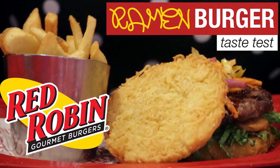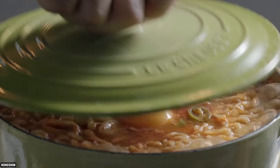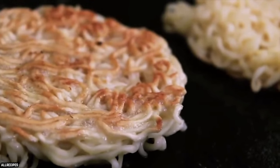The Red Robin Ramen Burger is exactly what you might think: a hamburger between two buns made of ramen noodles. The noodles were cooked and then mixed with a bit of egg to hold it together. It then gets compressed into a sort of bun shape and grilled on both sides to give it a bit of crunch.